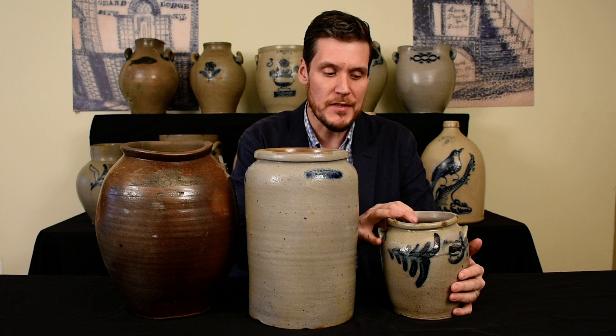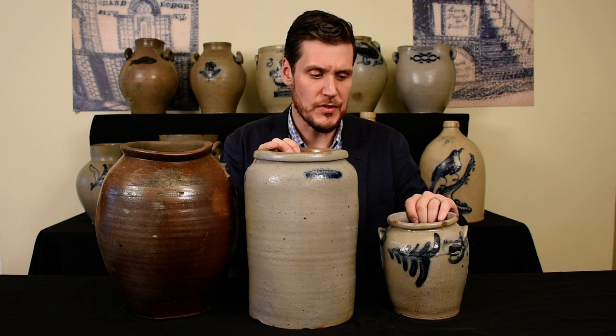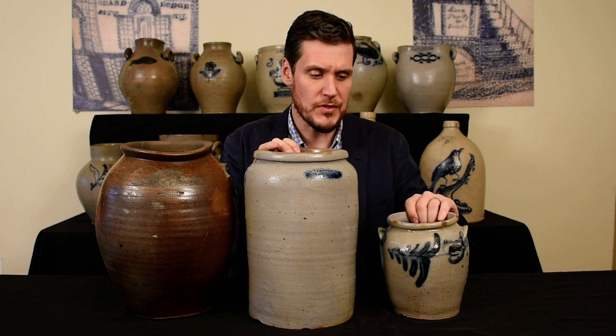It's very unusual to find a signed Ernest and Coles piece — maybe six or seven examples known. All three are very rare and very significant, and they actually came from three different consignors: this one showed up in the Midwest, this one showed up on the West Coast, and this one showed up originally in Texas. That's testament to Baltimore stoneware potters marketing their ware widely. We're thrilled to offer them in our spring 2021 stoneware and redware auction.